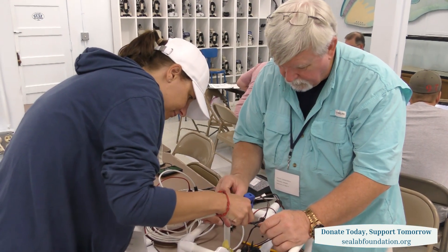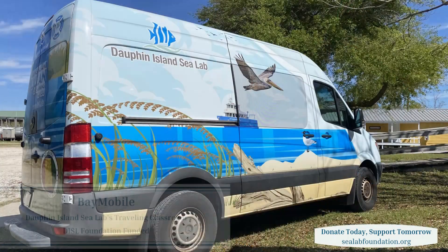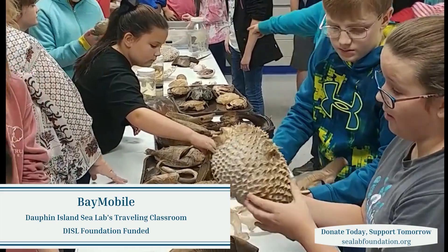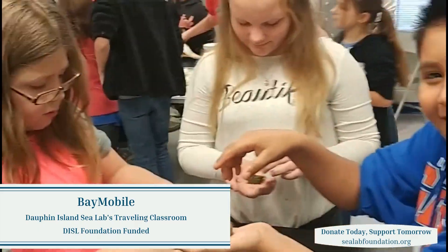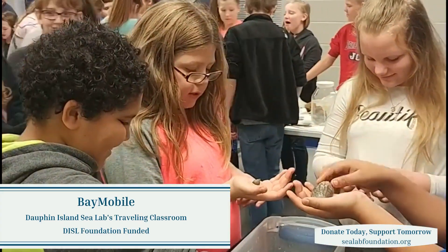For that reason, we appreciate that Sea Lab supports teachers, too. Beyond campus, the Dolphin Island Sea Lab Foundation supports discovery with the Baymobile — 20 years on the road, this traveling classroom brings the ocean to students at underserved schools and events across the state.